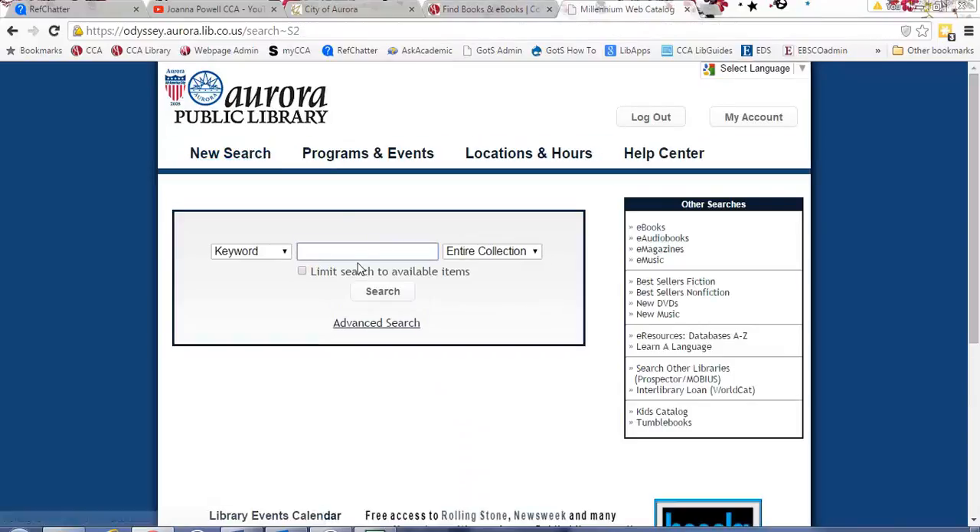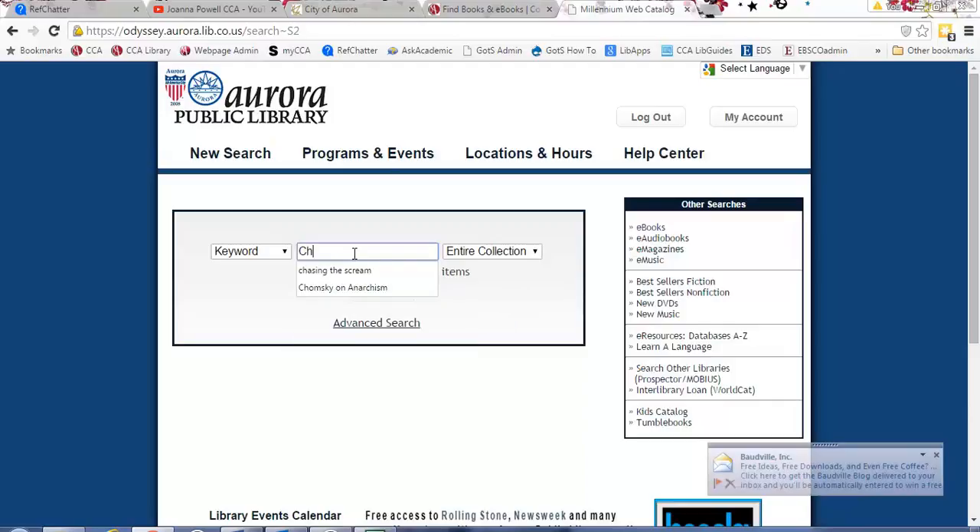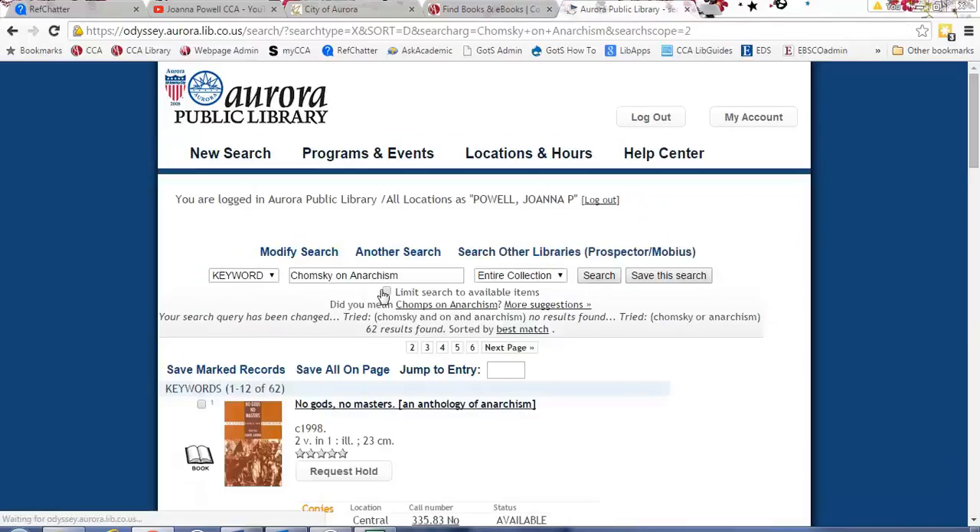Let's say you looked for something that was not available at Aurora Public Library — this is where Prospector comes in. Prospector is a consortium of different academic libraries and public libraries across the state of Colorado. Things like University of Colorado, University of Denver — you can get almost anything you want using this service, and it's really cool because it gets delivered right to you on campus.